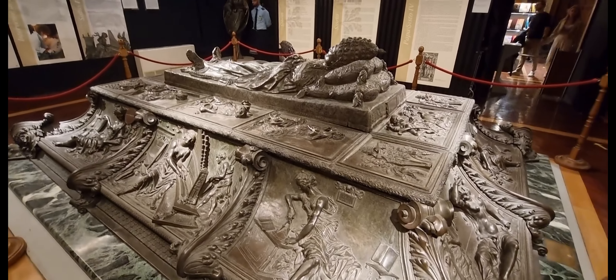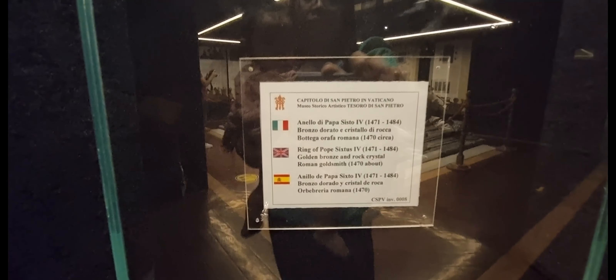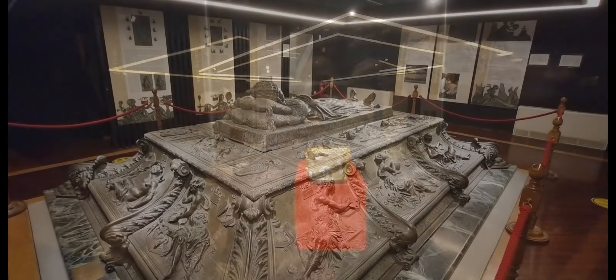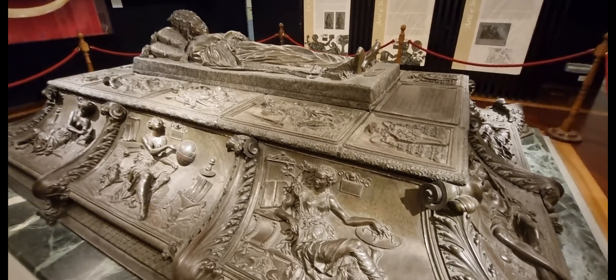In the first room, a twisted column comes from the original Constantinian decorations of the tomb of Saint Peter, which served as a model for Bernini's canopy. A golden metal rooster from the 9th century once stood on the top of the bell tower of the ancient basilica.